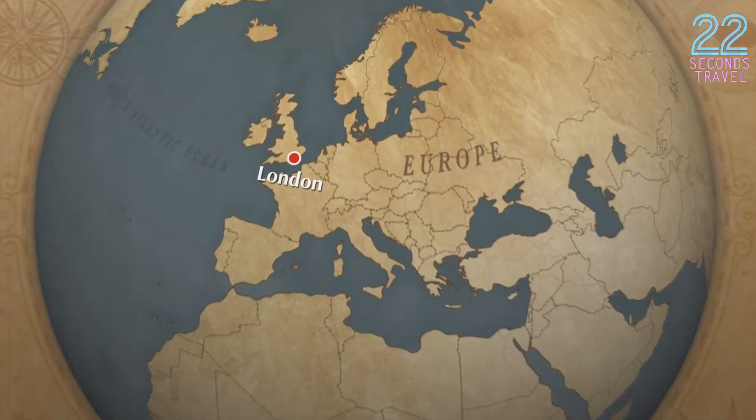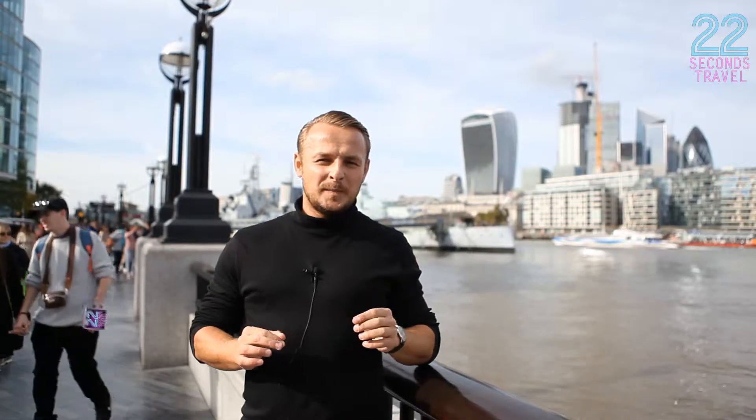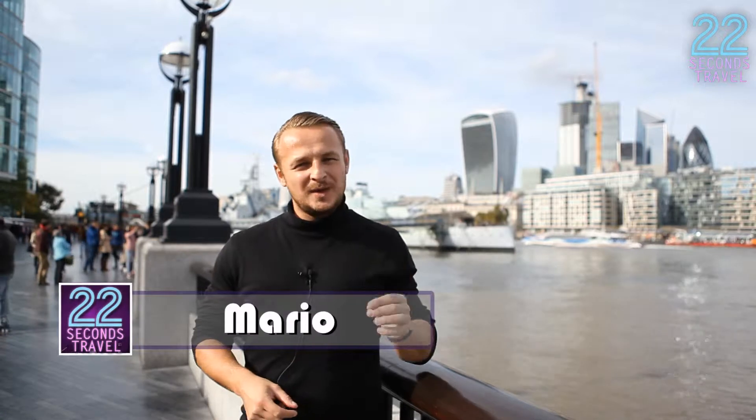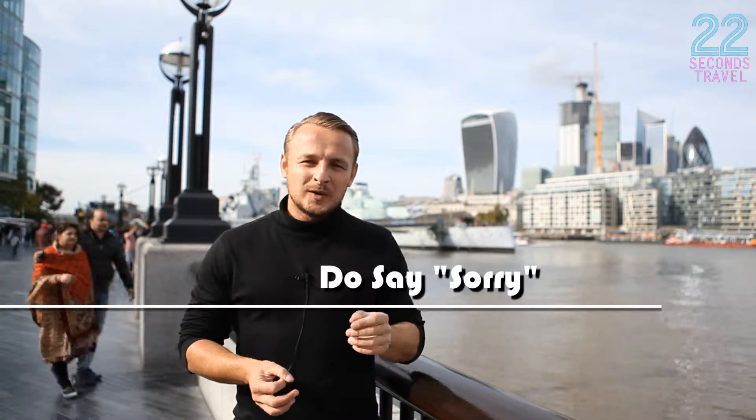Hello guys, I'm Mario with 22 Second Travel. So you are in London, and I think it would be good to know what you can do when you're here. Number one on the list: do say sorry. English people are really polite and they seem to say sorry